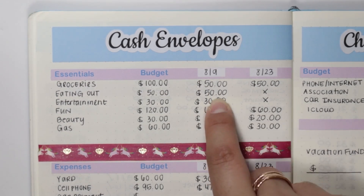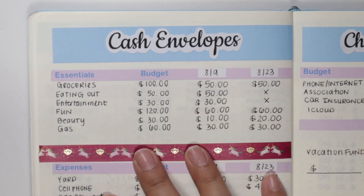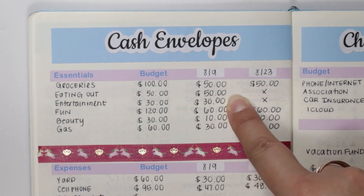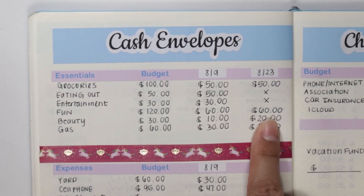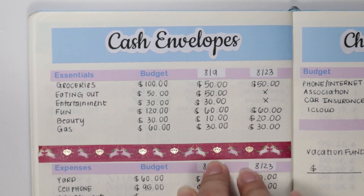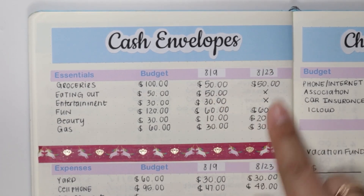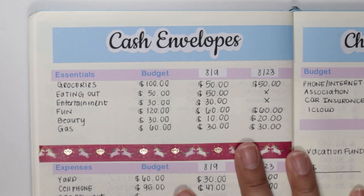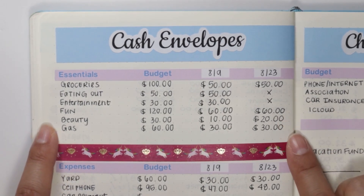I do have a few categories where I can't just split it down the middle. In the beginning of the month I have eating out and entertainment — these two categories are what I use when me and my boyfriend go out. We take turns paying for food or whatever activity we're doing. Those two categories are $80 combined. For beauty, instead of splitting it 15 and 15, I did 10 and 20. I made minor adjustments to accommodate for the extra, so that the eating out and entertainment envelope stays full for the month.